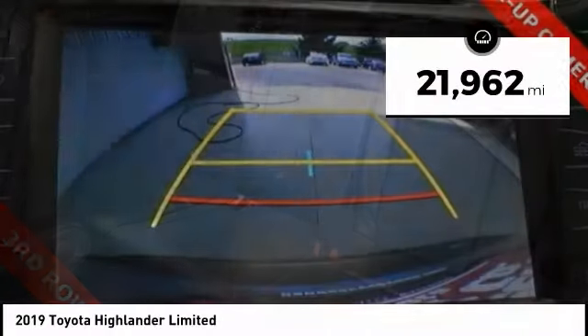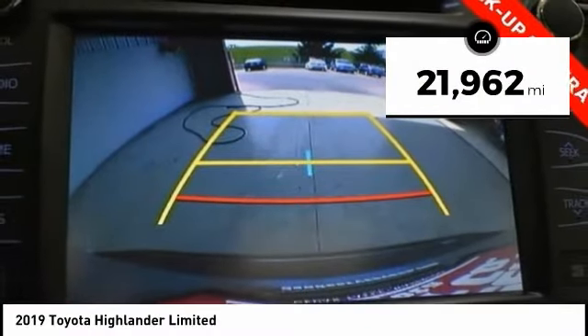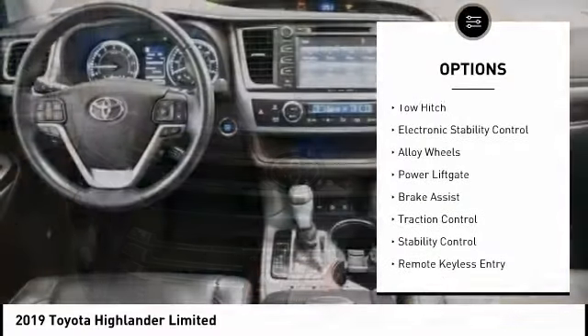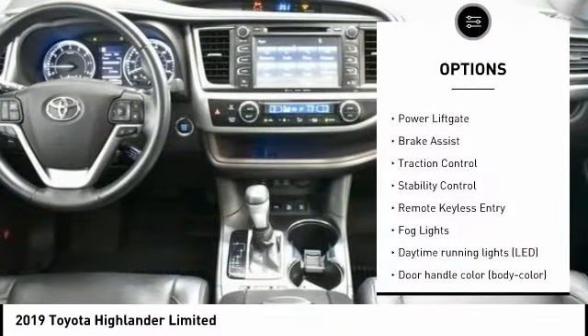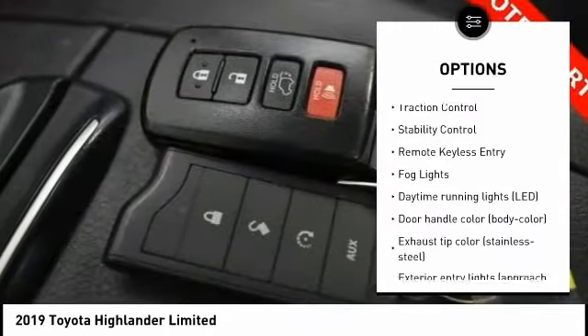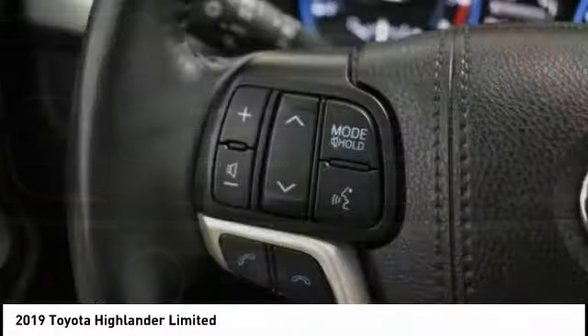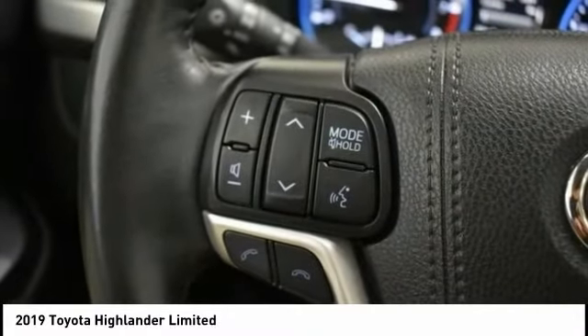This vehicle has less than 25,000 miles. Here are some of this vehicle's great options: tire pressure monitoring system, tow hitch, electronic stability control, alloy wheels, power lift gate, brake assist, traction control, stability control, remote keyless entry, fog lights.